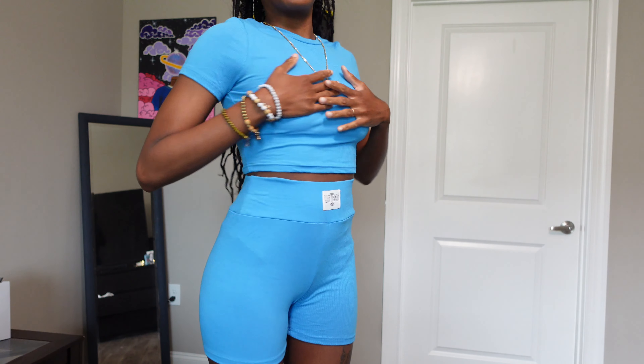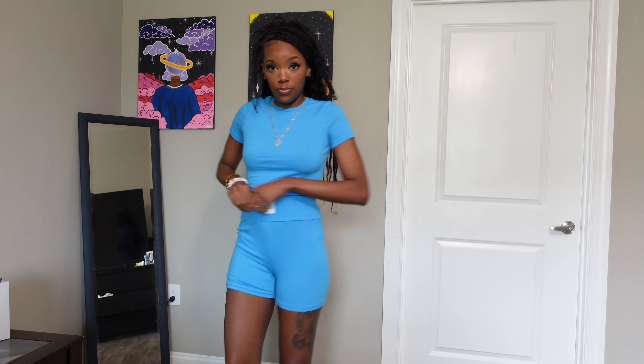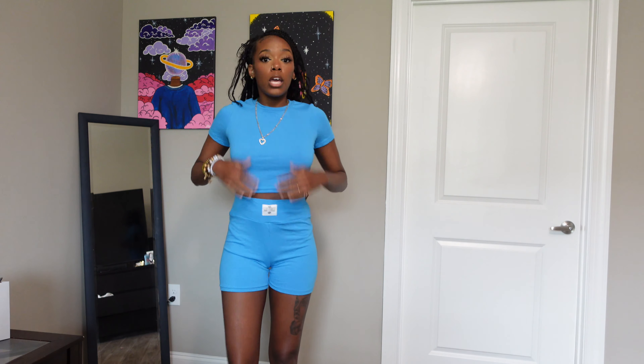I did get this two-piece blue little set in a size small and it fits nicely. It's very stretchy — when I say super stretchy, look at all that room. Same thing with the top — super stretchy, pretty good fabric, soft to the touch. If you are a thicker girl and you got a small, I feel like it will still fit you perfectly without being suffocating or squeezing anything. I really like this.